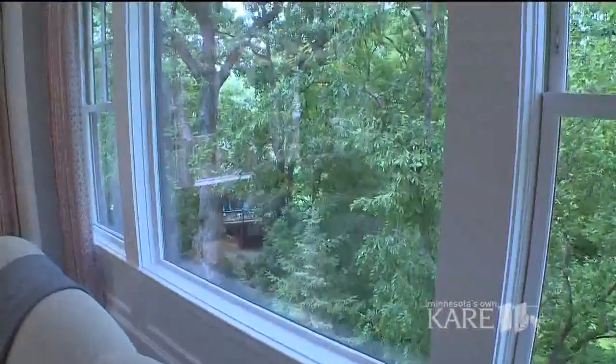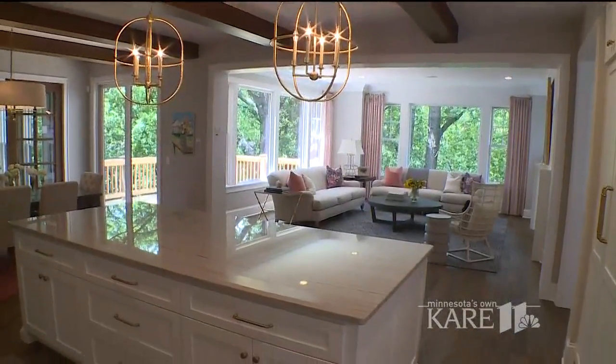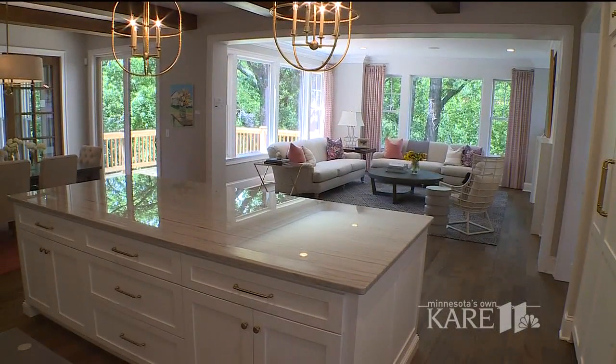Welcome to home number four on the luxury home tour built by City Homes. One of the things that you will see when you enter into this home is the beautiful views that are carried throughout the entire home. You really are in the treetops in this home, and it's something that is pretty unique for the East Edina area.